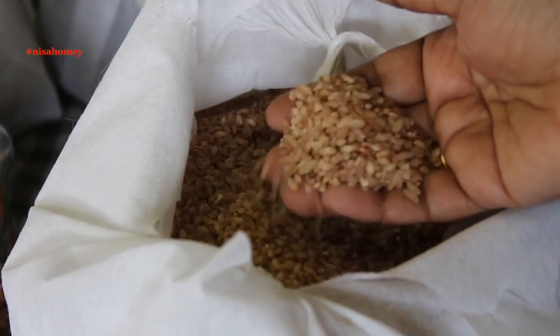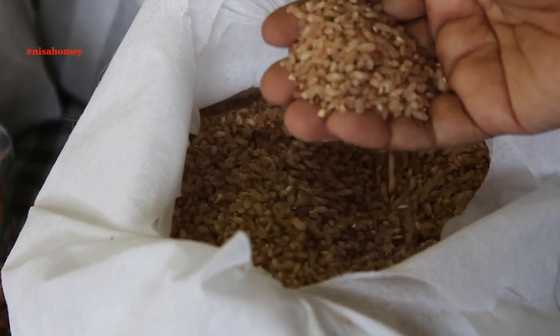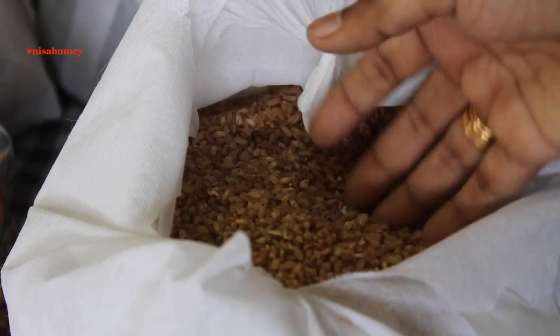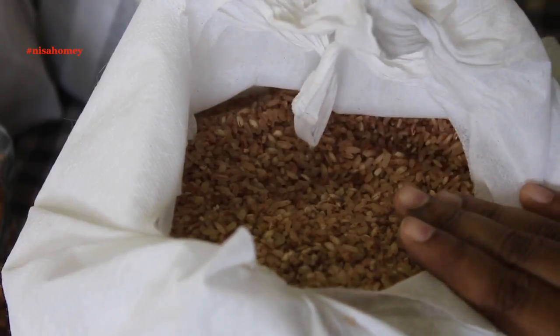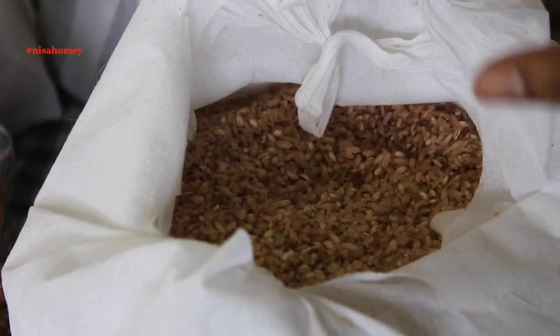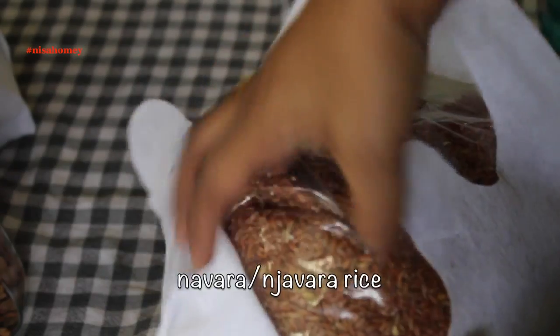The only issue with this organic single polished rice is I have to store it carefully. Insects do get in since it is organic, so I have to put it in a glass or steel container and cover it tightly. This is Navara rice.